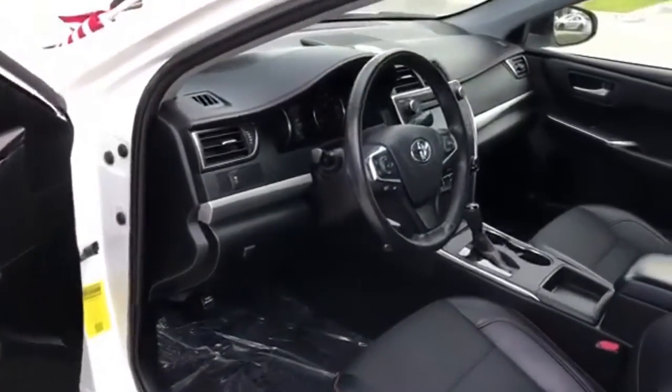Convenient. Quality. Toyota. See what it can do for you when you take it for a test drive.